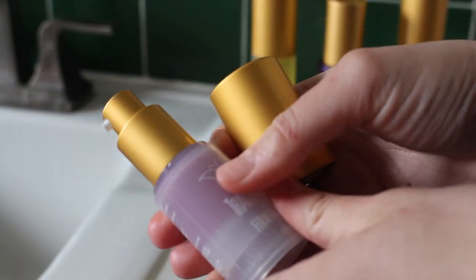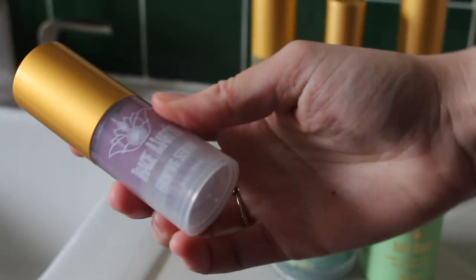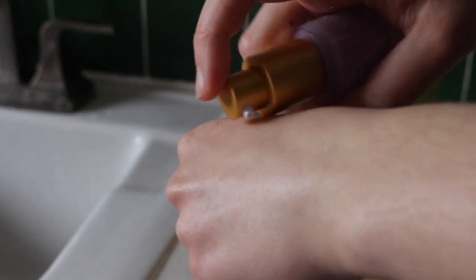Obviously this is very expensive, but based on the weight I feel like I still have a decent amount left after two months of use — pretty much 100% of the time at night and about 50% in the morning. I've really gotten a lot of uses out of it and I still feel like I have some left. I'm really happy to have this in my arsenal, especially now during winter when my skin is really suffering.